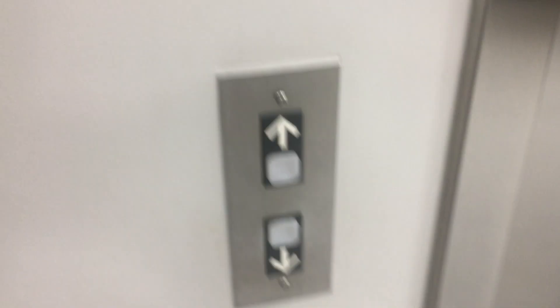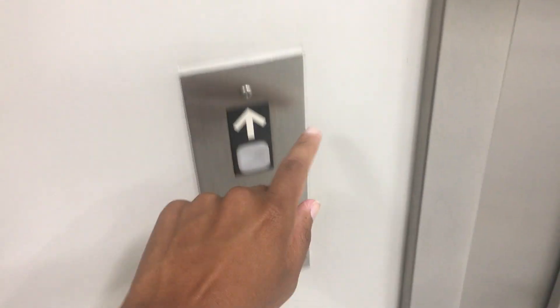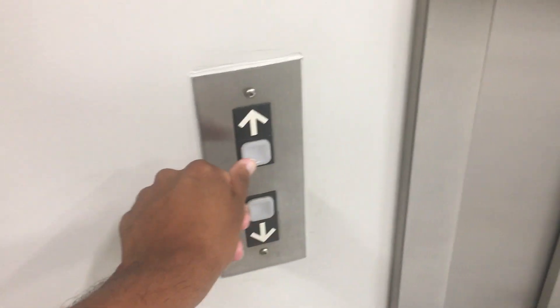Here we come to the elevators at Florida Cancer Specialists in Palm Beach Gardens, Florida. These are TKE. These used to be Dober, Miami, replaced by TKE and labeled with Impulse.